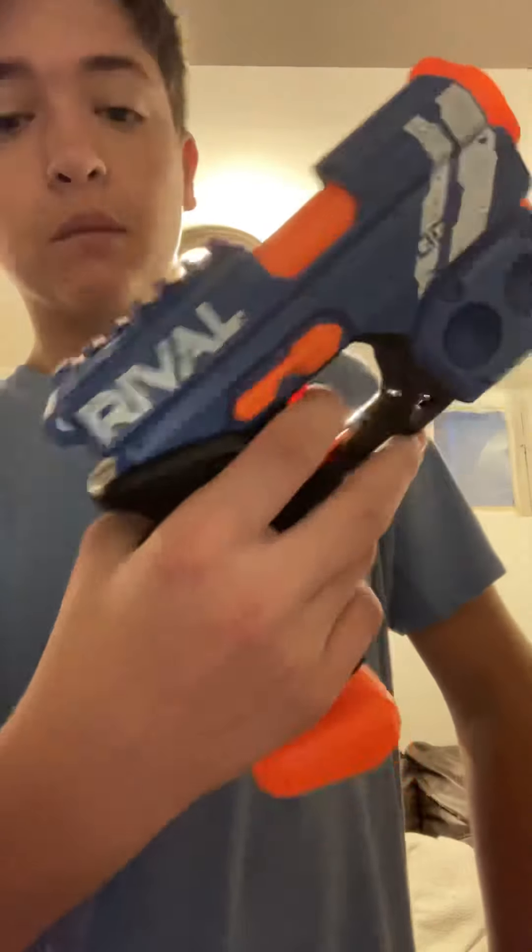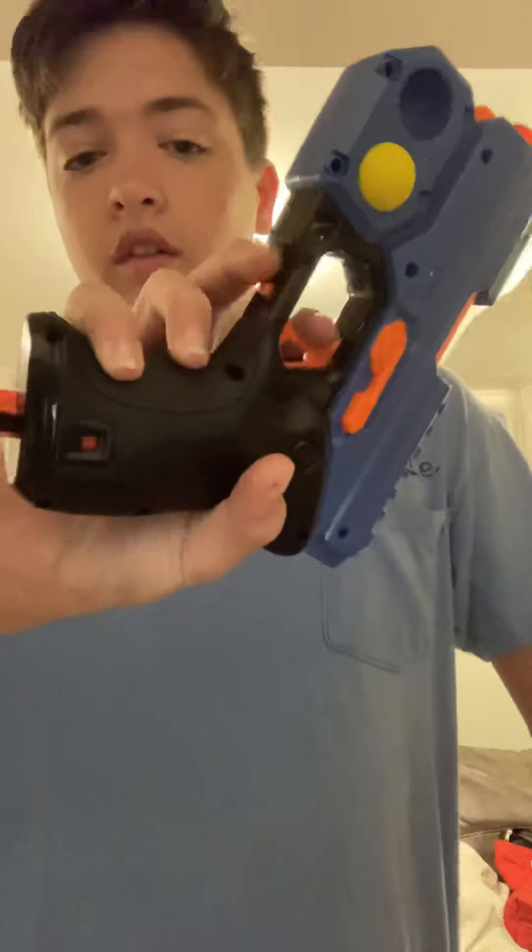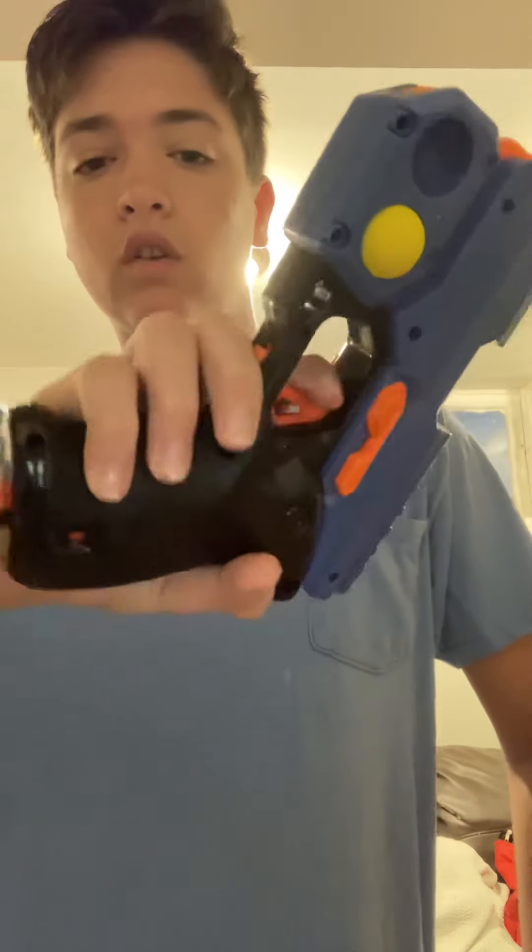Another good thing about this gun — the safety is in a perfect spot for me. I'm ready to shoot here, then I can just go — whoops — perfect, right? Just thought I'd show off that. Ow — just hit my toe on the door.